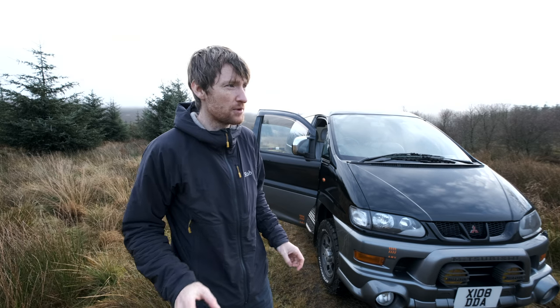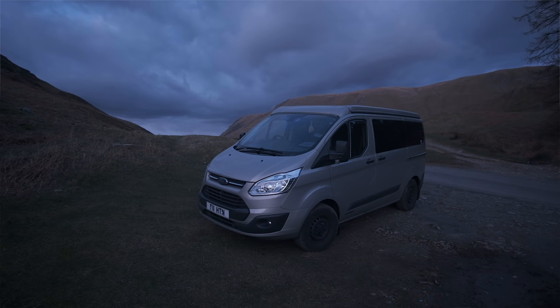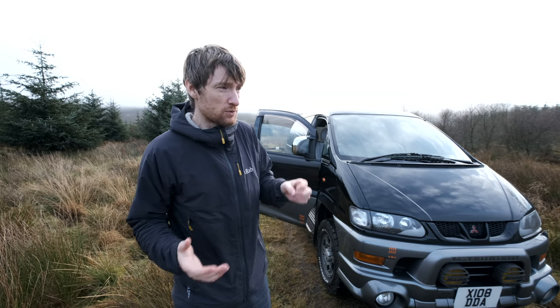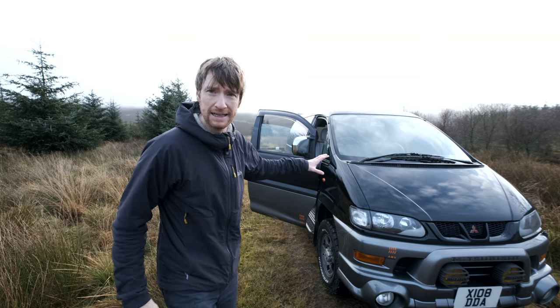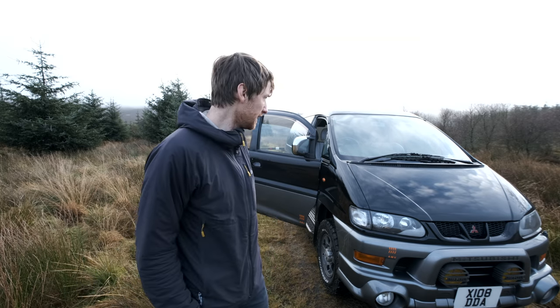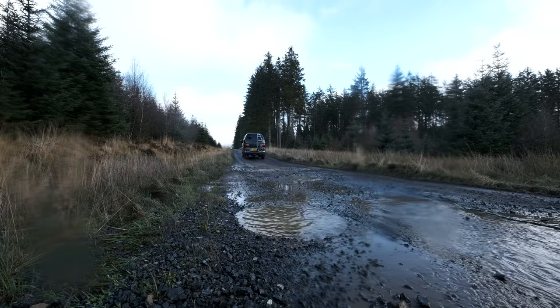My Ford Transit Custom — I absolutely loved that van — but in a way it was too nice. I didn't use a lot of the features, like the pop-top hardly ever, and I was always worried about scratching, scuffing or dinging it. Whereas this thing is so utilitarian, so rough around the edges — it's there to be used. And as well it really wasn't that expensive.